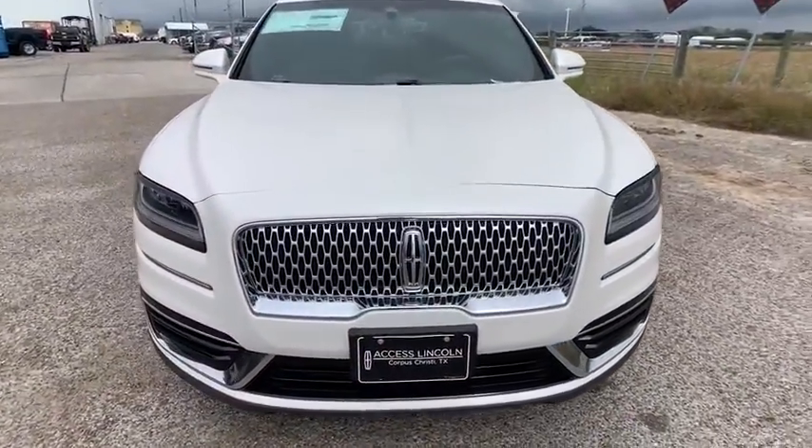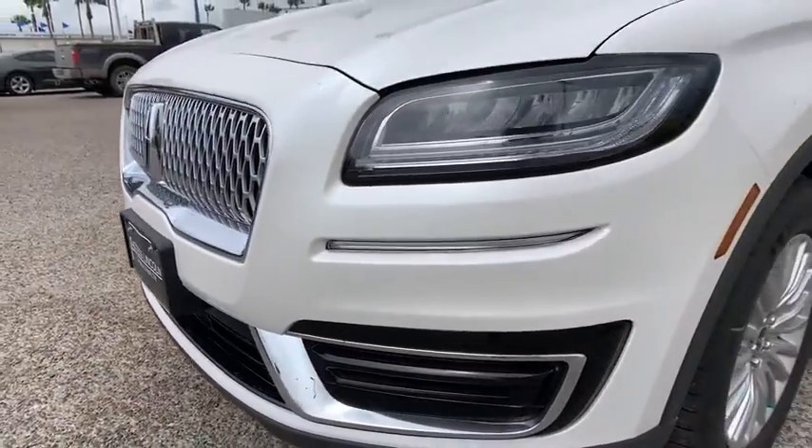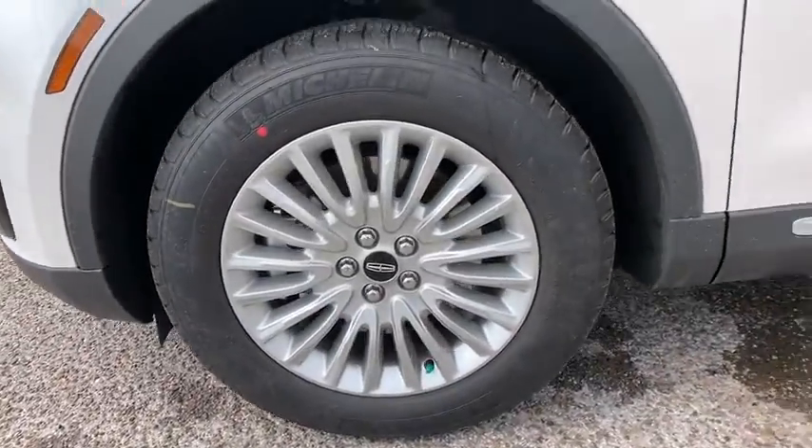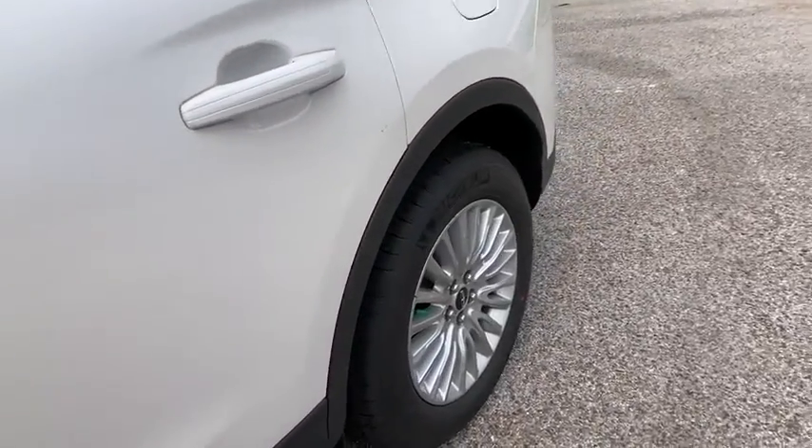ABS four-wheel, aluminum wheels, front floor mats, four-wheel disc brakes, cruise control, AM-FM stereo radio, rear defrost, auto off headlights, front wheel drive, MP3 player.